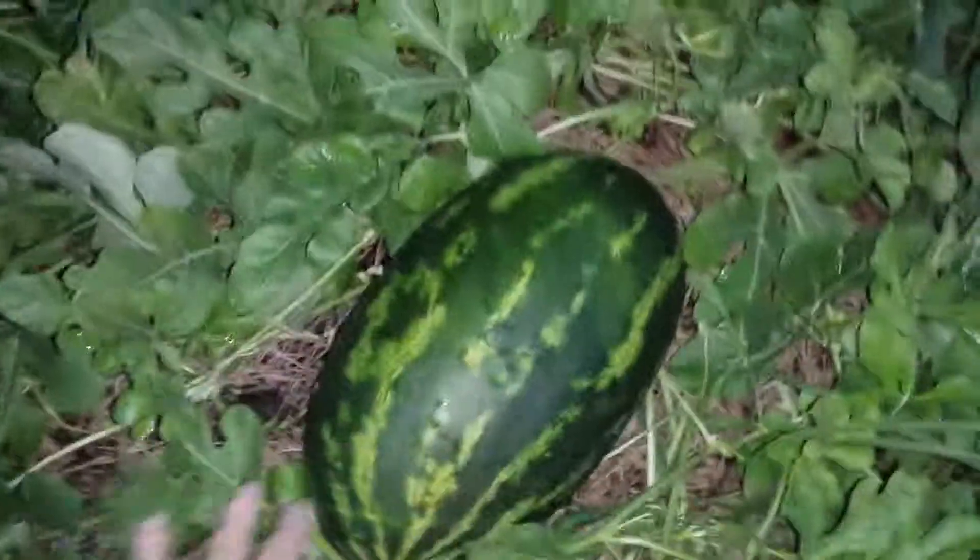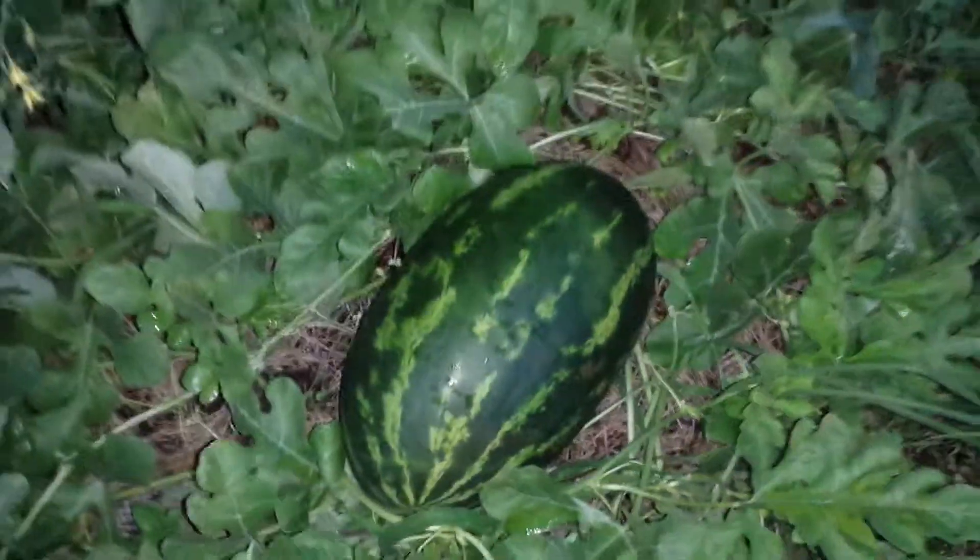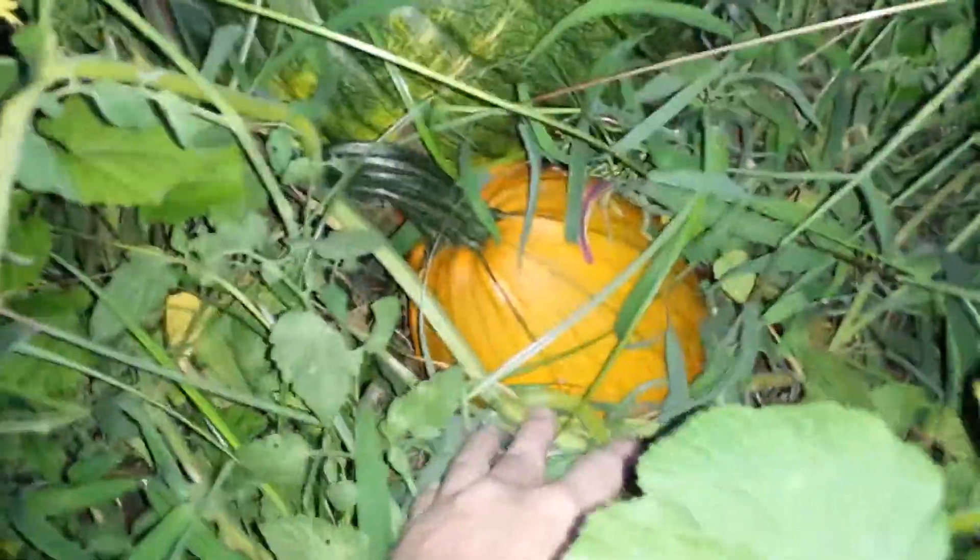These are my other two watermelons that I can find so far. And right here we have two pumpkins — one's a little smaller and that one's already orange.